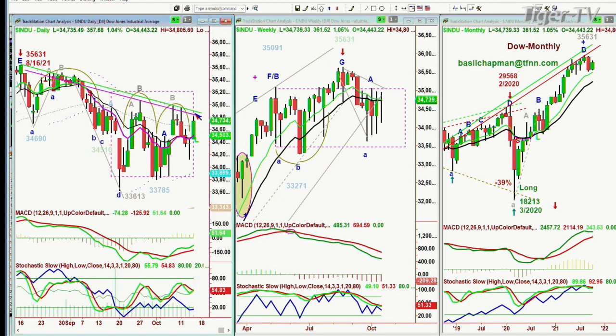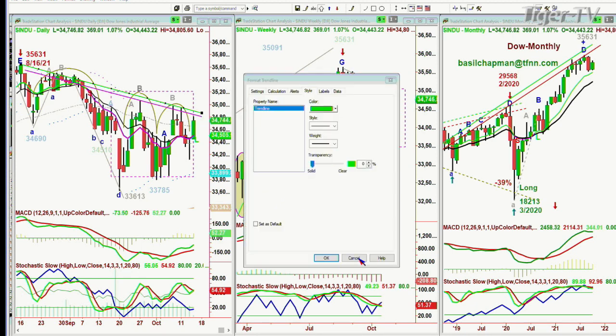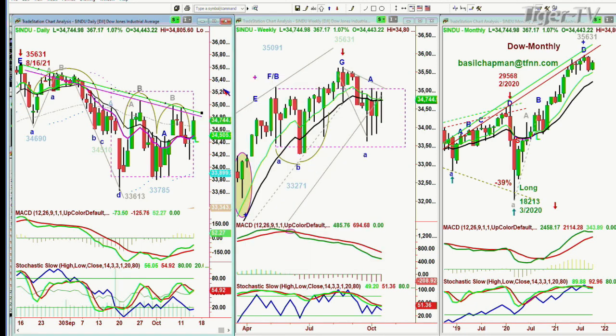34,860 will be the first part of the resistance level, but if there is a close by Thursday, Friday or Monday into the 35,100 area in the Dow, that's a nice breakout to the upside. It says that you've raised the base in the shorter term, still within a rectangle formation, but it becomes a big positive.